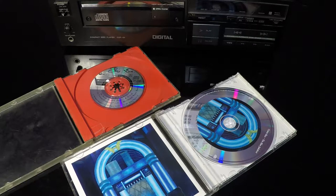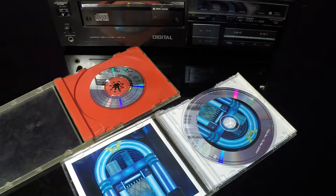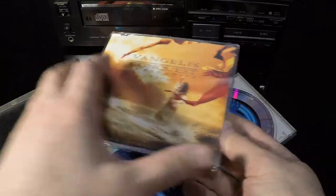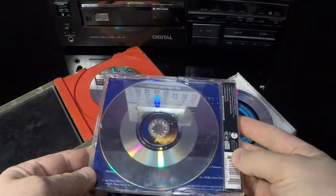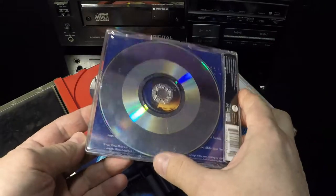CDs are produced in two typical diameters: 8 cm and 12 cm. Nowadays, 8 cm discs are rarely found on the market. They were replaced by 12 cm singles, I suppose because of the cost of production — the costs are very similar.